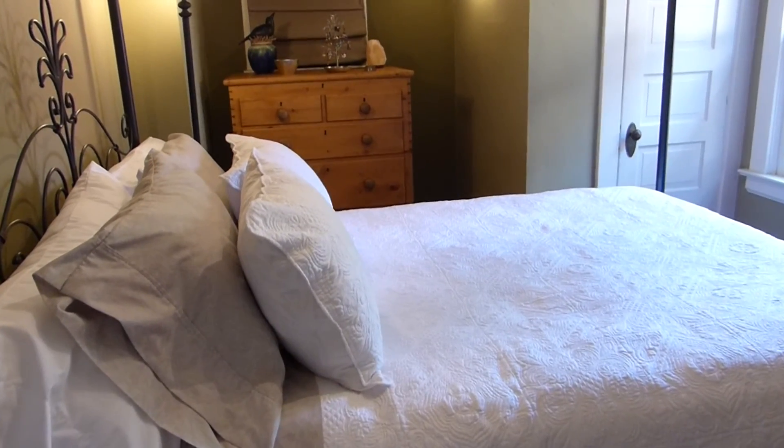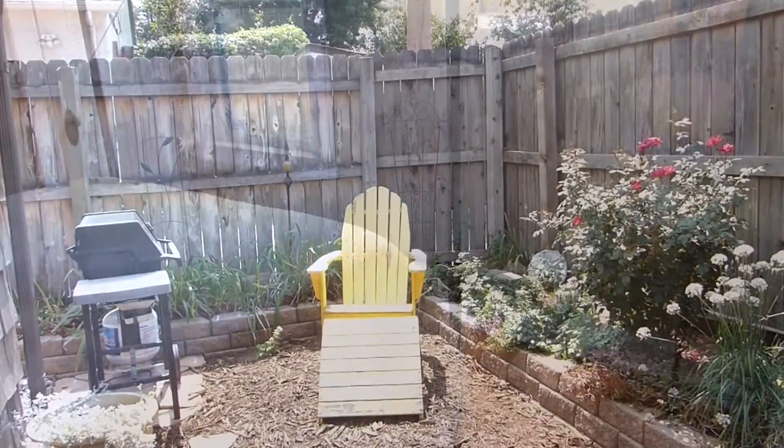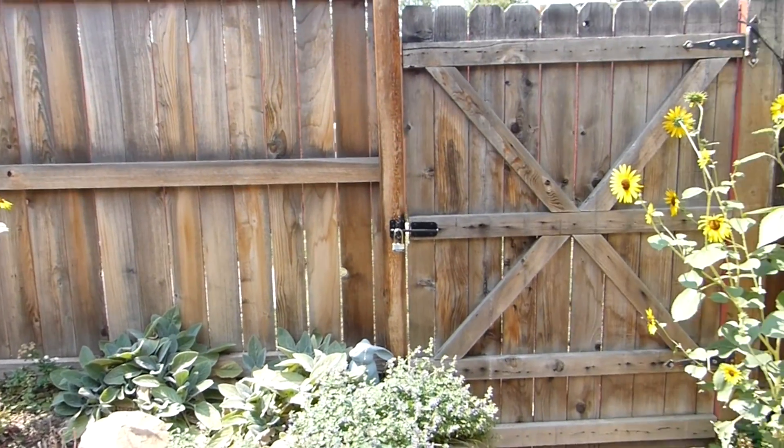The bedrooms are inviting and airy with lots of natural light and newer paint. The charming yard spaces offer landscaping with flowers galore and a back patio to enjoy our beautiful Colorado fall colours.